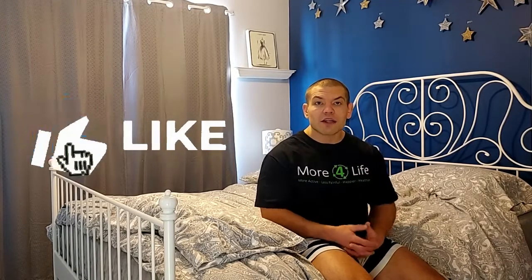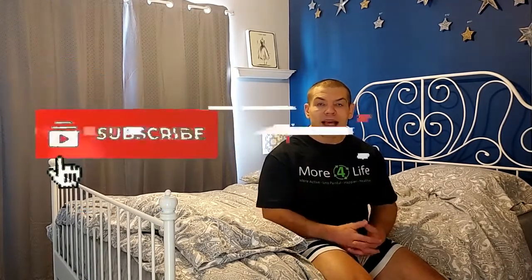If you found this video helpful, give it a like or thumbs up and subscribe to our channel so you can get notified of our future videos. Thanks and have a great day.